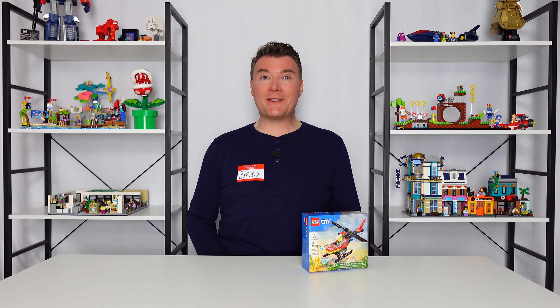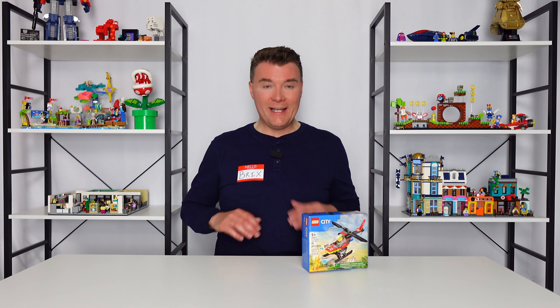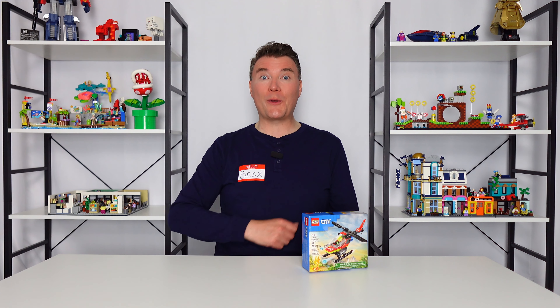If you like LEGO set reviews please consider subscribing to the channel. I put out new videos each and every week and your support goes a really long way in helping the channel grow so I can put out more videos for you. It's a symbiotic relationship. For now let's get this built out here on the table and give you a closer look.